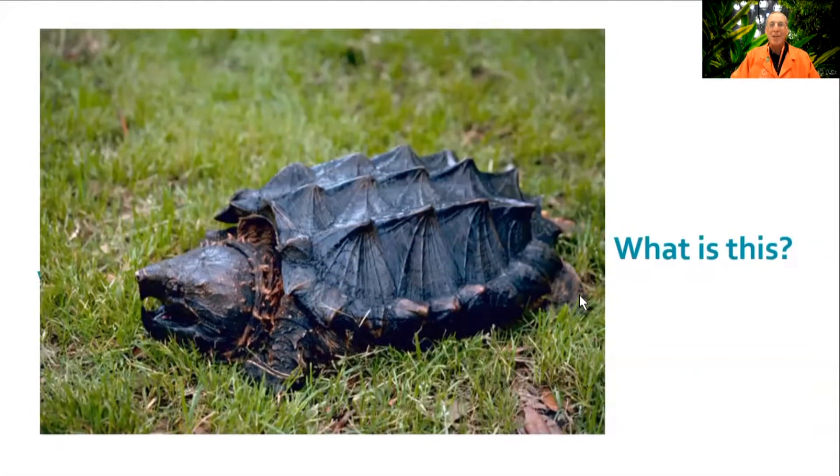Take a look at this amazing creature. What do you think it might be? Well, if you guessed an alligator snapping turtle, you'd be right.